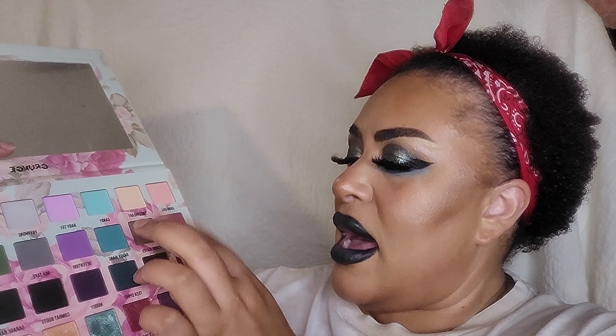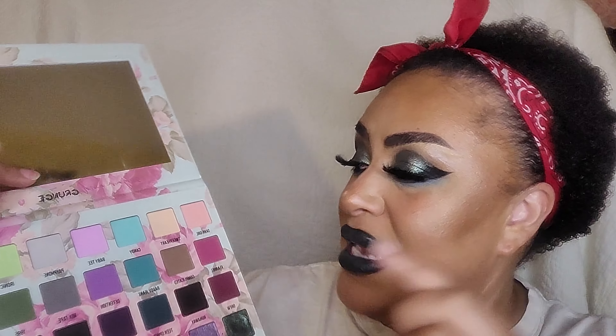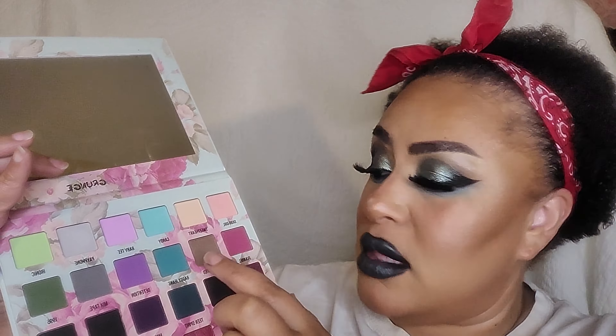This has quickly become one of my go-tos because it's moody but it also has this beautiful row of pastels, so I can have a mixture of a dark smoky eye but also have a little pop of bright color.